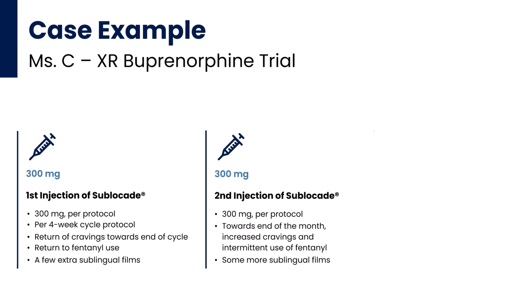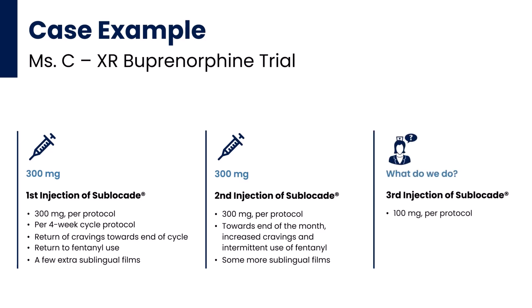So when she presents for that third injection, per protocol we would have given her a 100 mg dose. What do we do in this case?